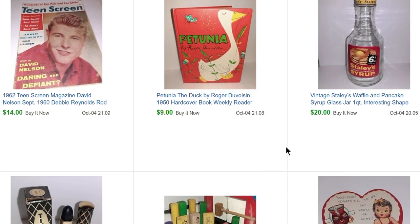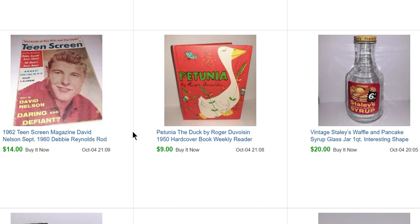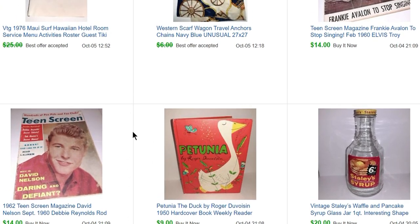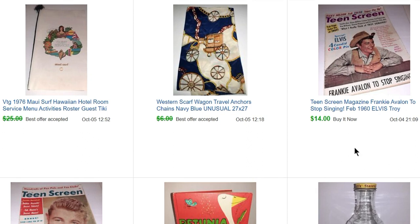This little book, Petunia the Duck, was in that estate sale clean-out I did — about 50 cents for that. Here's another one of the magazines: David Nelson from 1960. David is the son of Ozzie and Harriet and was on the show. And then another magazine, Teen Screen, that sold for $14.